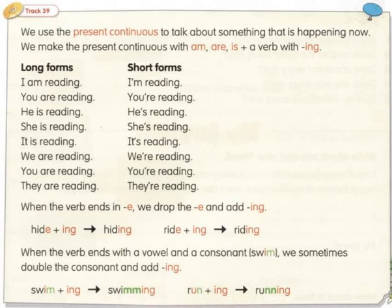They're having a shower. We use the present continuous to talk about something that is happening now. We make the present continuous with am, are, is plus a verb with -ing.